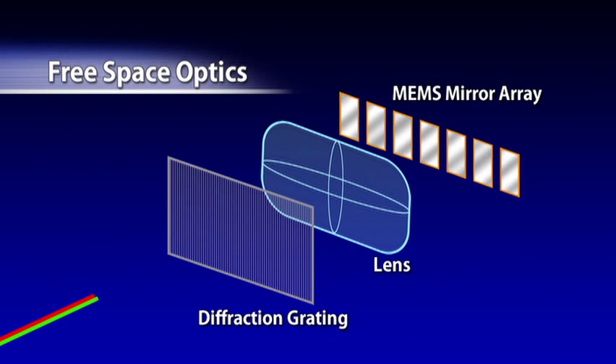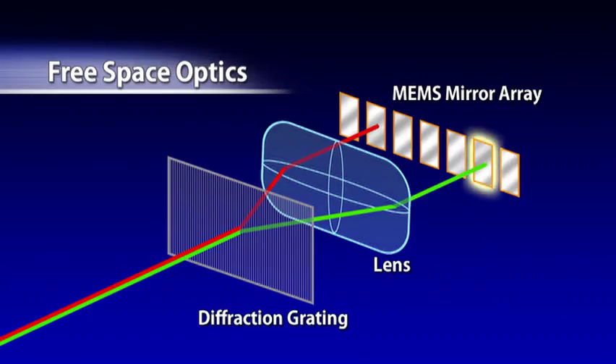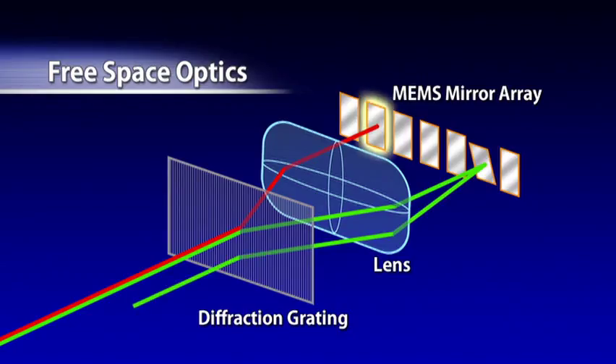The input wavelength division multiplex light is separated by a diffraction grating, and each wavelength is directed at a different MEMS mirror. The angle of each MEMS mirror is controlled with high precision, allowing the path of the light to be controlled freely.